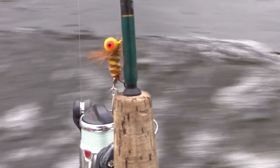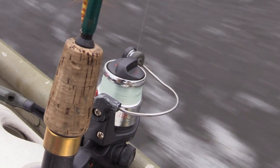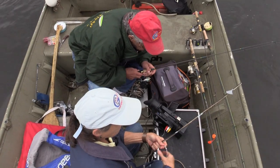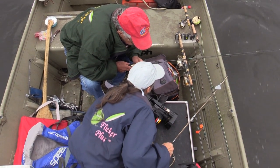For Midwest Outdoors, this is Mark Strand, and it's fun to see someone who's 83 get this excited about a discovery. Let's let Dan and Ann tell us more.